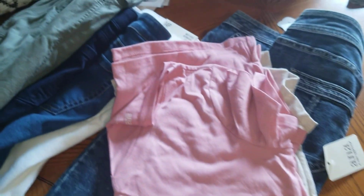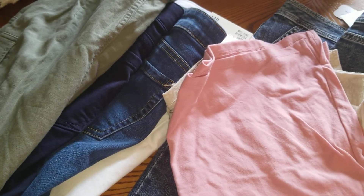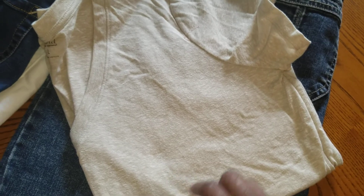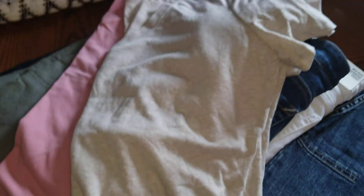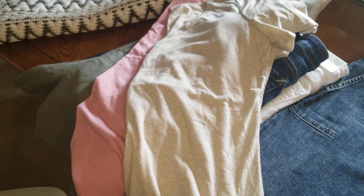I also got two t-shirts from JCPenney — one pink v-neck and one beige, both by ANA. Nothing fancy, just simple t-shirts. They're both a large.